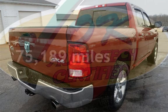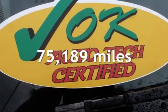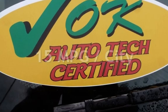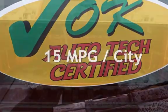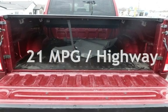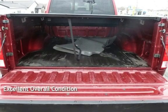This Ram has less than 76,000 miles on the odometer. Estimated fuel economy for this vehicle is 15 miles per gallon in the city, and 21 miles per gallon on the highway. This vehicle is in excellent overall condition.